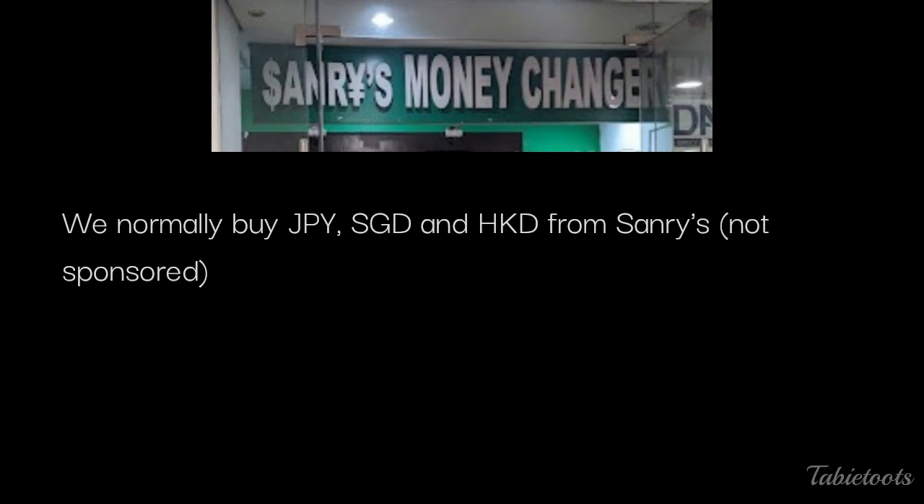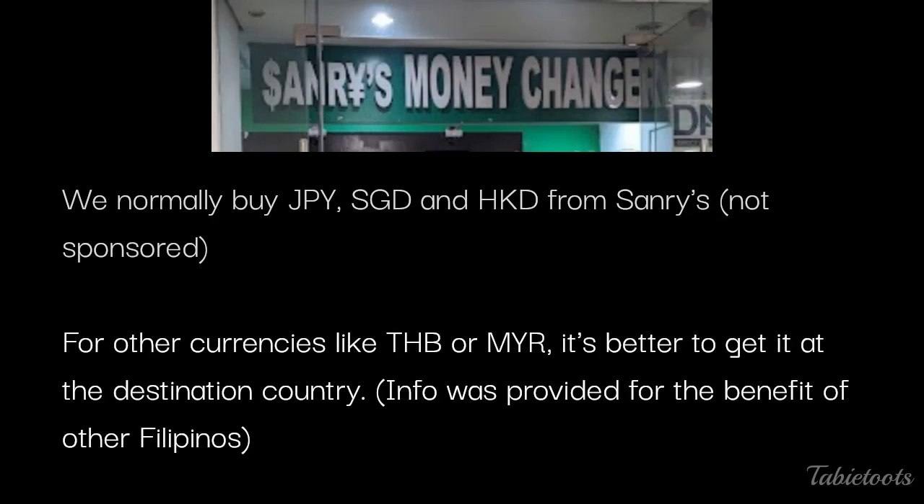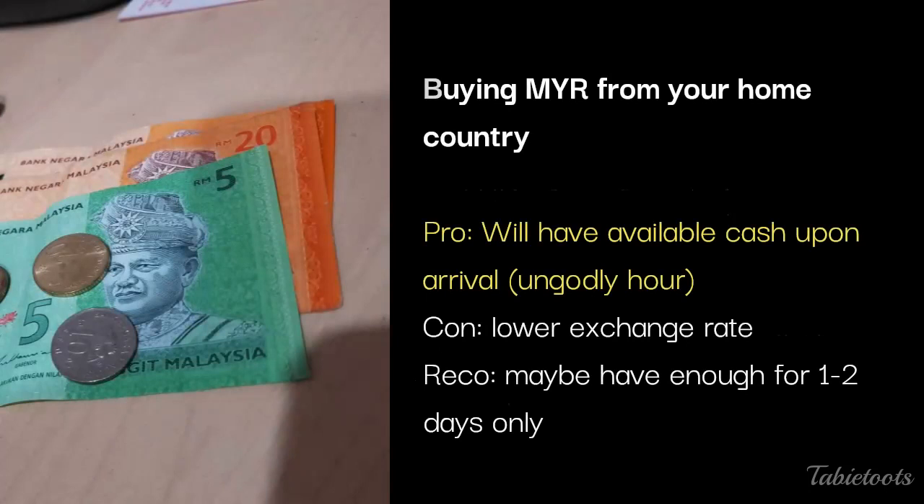About buying Ringgit from your home country — normally we buy foreign currencies like Japanese Yen, Singapore and Hong Kong dollars from Samri's money changer in Glorietta Mall because their rate is often better. But in the case of Thai Baht and Malaysian Ringgit, their rate is not that good, so better get it from the destination country. For this trip, we just bought a few hundred Ringgit and brought our ATM cards and enough Philippine Pesos. It is advantageous to bring some Ringgit if your arrival is at an ungodly hour, since exchange rates at the airport are a lot lower. We recommend buying just enough for one to two days until you find an ATM or a good money changer in the city.